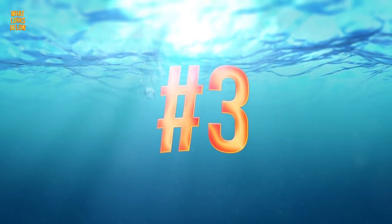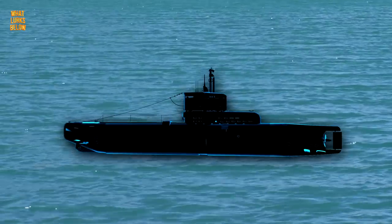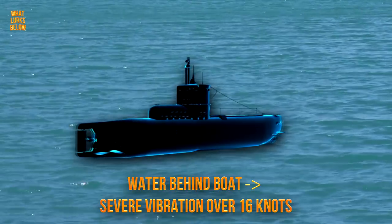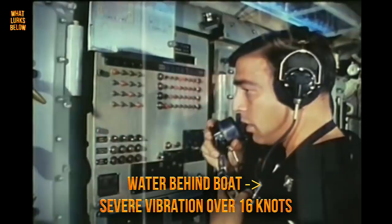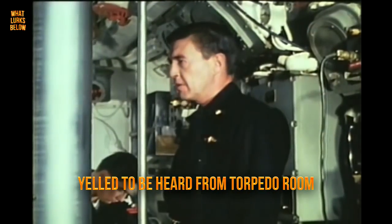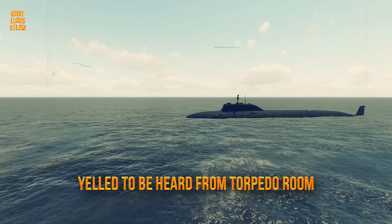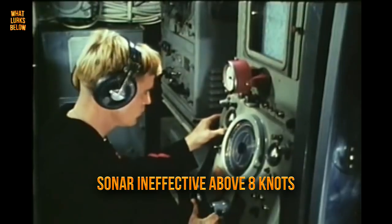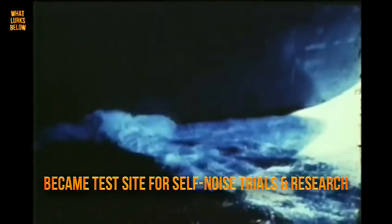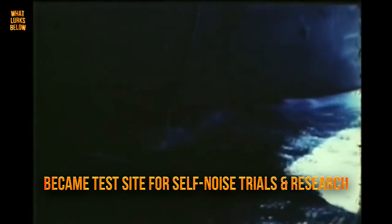The first nuclear-powered submarine meant the first of its kind to display any flaws. When fully submerged, the Nautilus wasn't perfect. The flow of water behind her mighty sail produced a severe vibration when the craft hit any speed over 16 knots. According to the crewmen, it was mandatory to yell at the top of one's lungs to be heard from the torpedo room once the submarine entered a range of 16 to 17 knots. The vibrations were so heavy that the ship's sonar was rendered ineffectual above 8 knots. However, the Navy promptly turned lemons into lemonade by designating the craft a test site for a wide variety of self-noise trials and research.